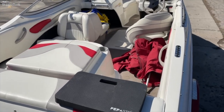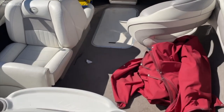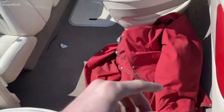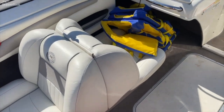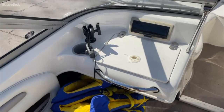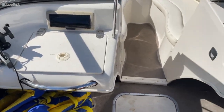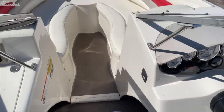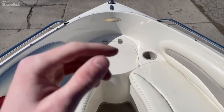Everything inside the boat is included in the sale — life jackets, fenders, lines, anchor, and mooring covers for the bow. In the back I have about five or six life jackets. This is rigged for Humminbird electronics, which I do have and is included in the sale. There's also storage underneath both seats and an anchor locker.